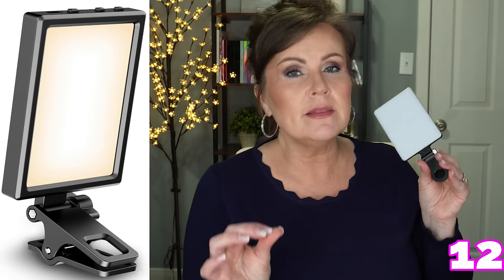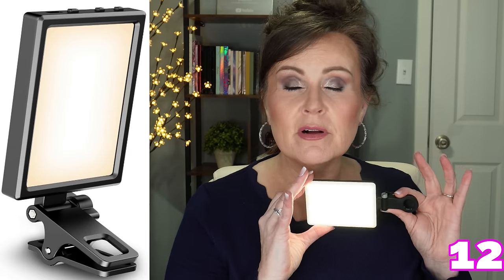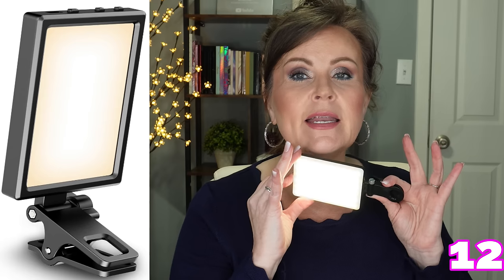You might as well get this at the same time — a clip-on light for a phone. If you have anybody that loves to take selfies, pictures of their food, or close-up pictures, this is a great little light that clips onto your phone or computer. It has three light settings plus a dimmer and brightener. When you're out and can't get the right lighting, pull this out and it's perfect. I think these two things together — the charger and the clip-on light — would be a fantastic gift for anybody that loves their phone.